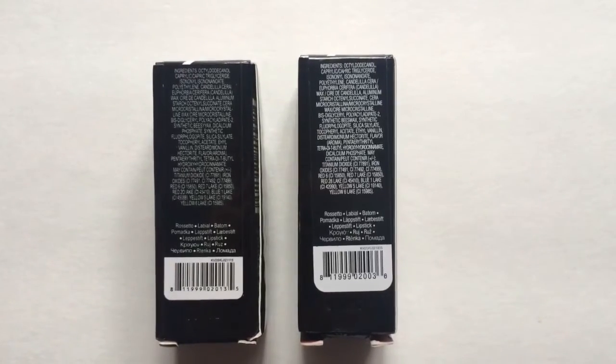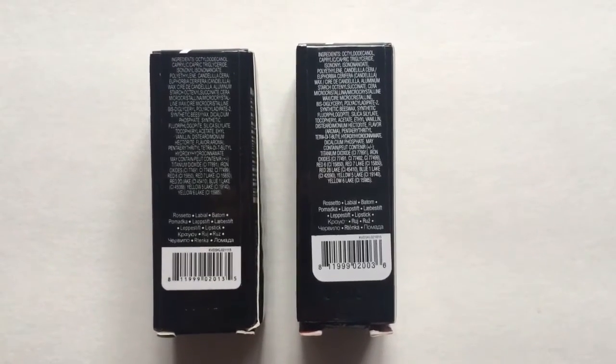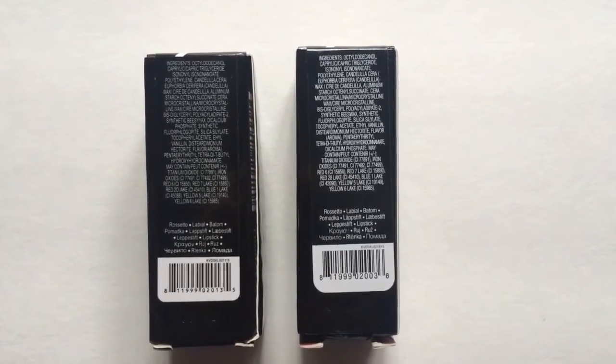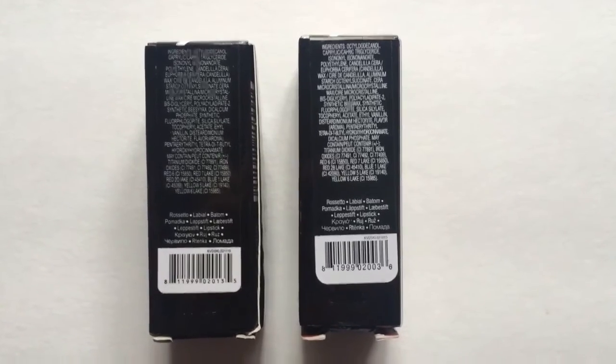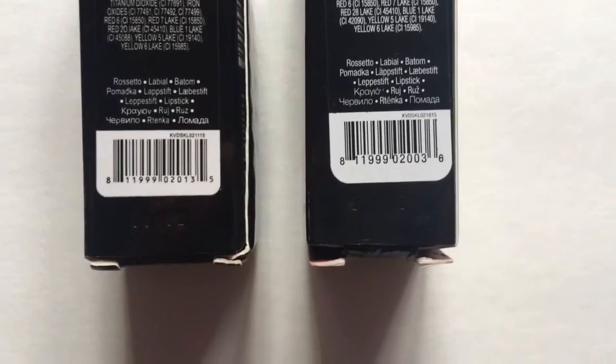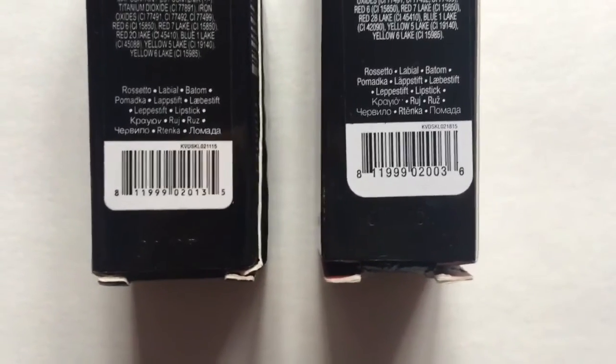The sides of the boxes didn't have anything to compare, but the back does and that's the ingredients. The real one, they're more bold, they're white, and the fake one is gray. The barcode and the serial number are really different so I'll take a picture of that.